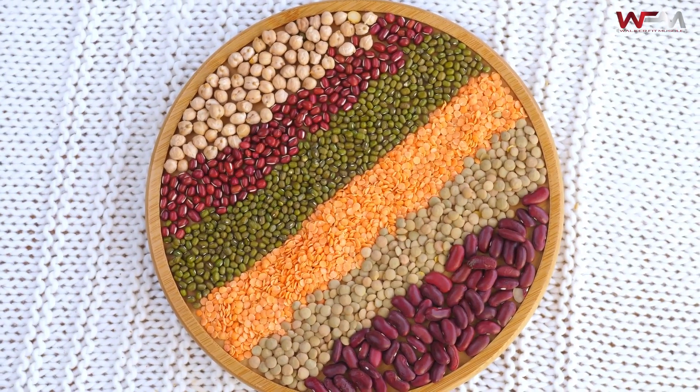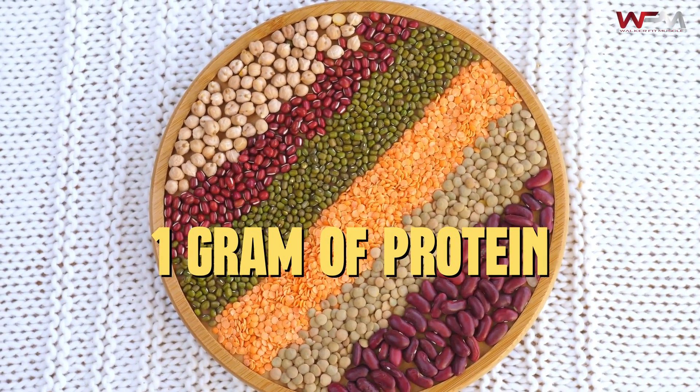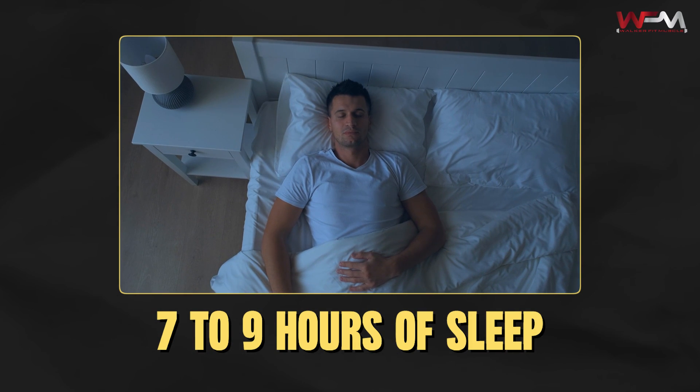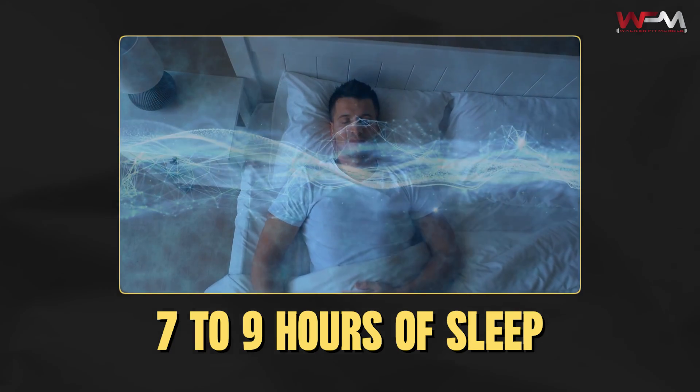Make sure you're prioritizing your protein. I'm going to recommend one to 1.5 grams of protein per pound of your body weight. Make sure you're getting your good fats, good complex carbs, and then you're going to be well on your way to putting on more muscle. Also, you're going to want to make sure you're prioritizing your sleep for optimal recovery — seven to nine hours of sleep every night is going to be good to help you replenish, repair, and recover from your workouts.